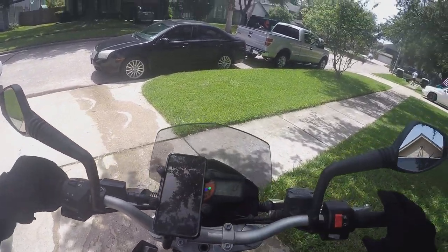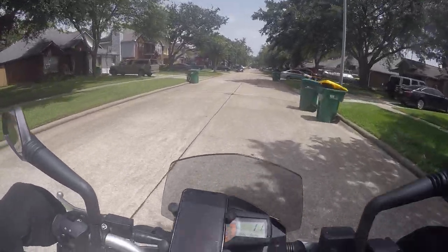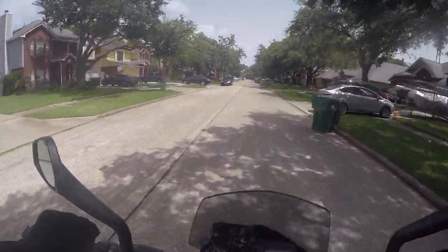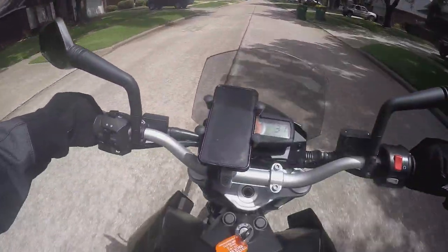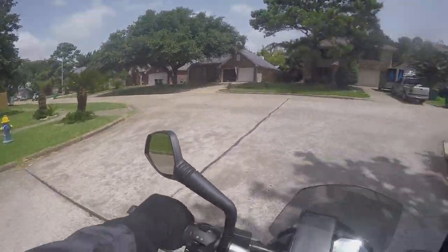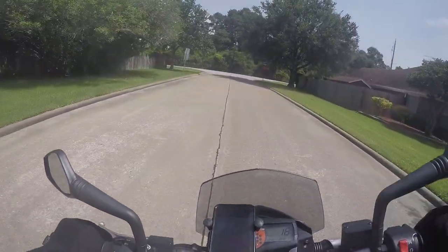This thing is tall. Really weird positioning — I'm not used to this.